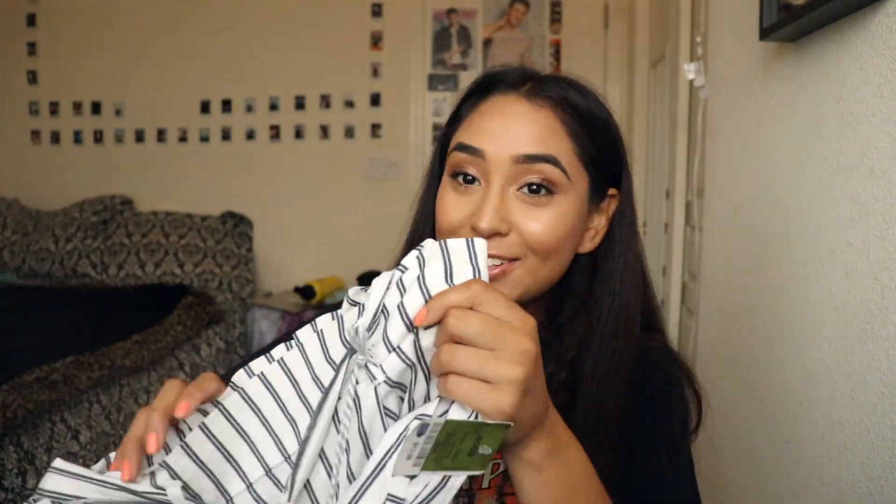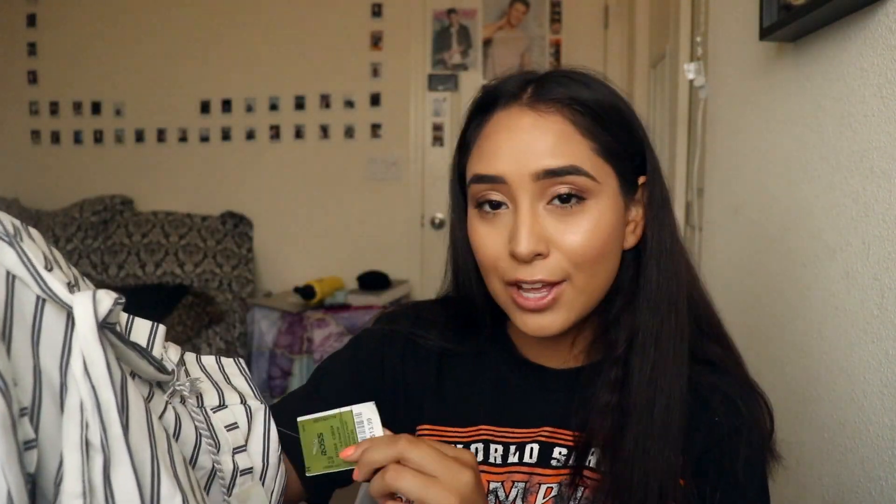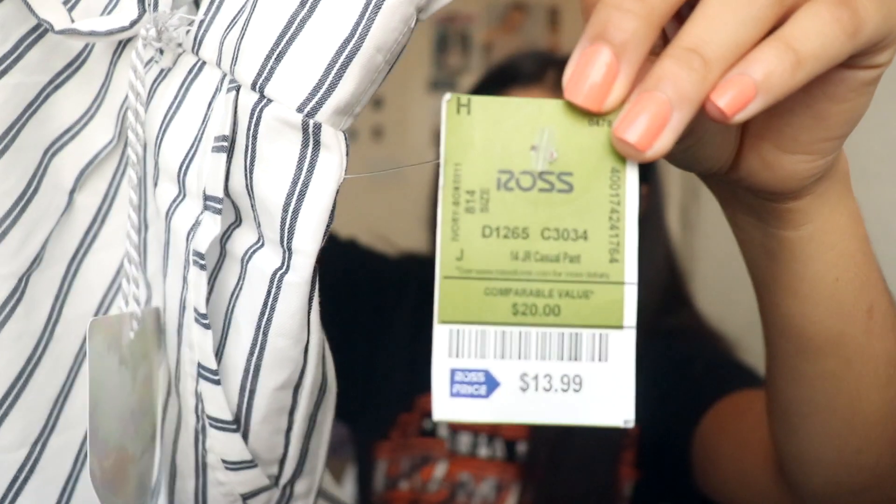I don't know why I've been leaning towards stripes a lot, but I got another pair of striped items — these are pants, kind of ankle length, and they fit me so well. I got these at Ross for $13.99 and they're a size 7.